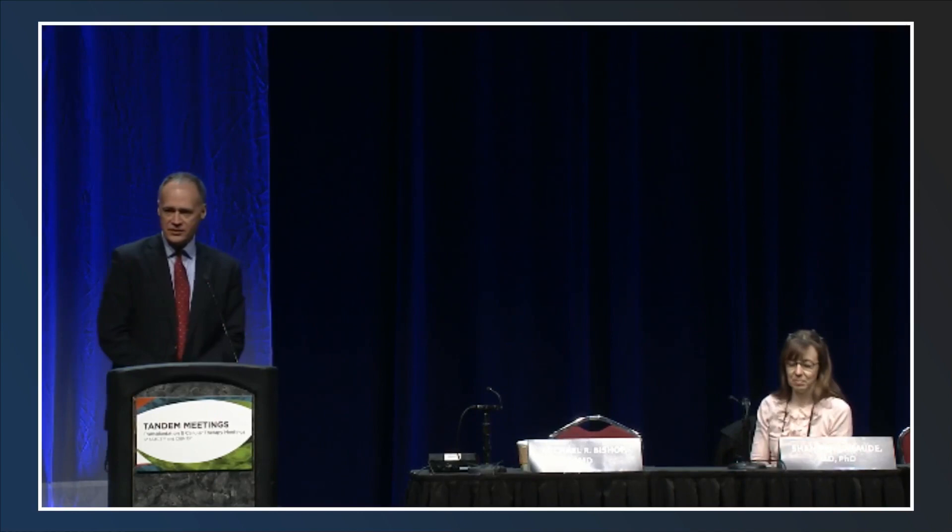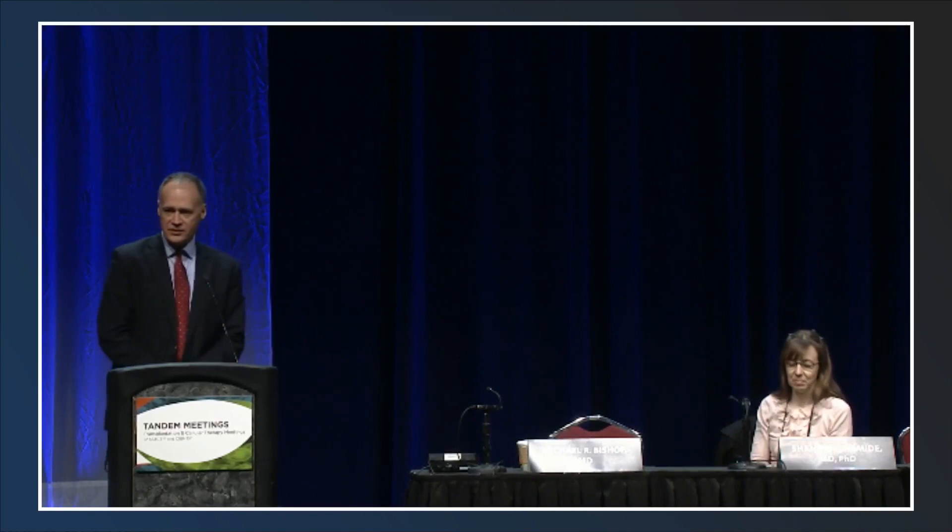With that, we conclude. Thank you for attending this session. Download materials and complete the post-test for instant credit at peerview.com/DRW860. This activity is supported by educational grants from Bristol-Myers Squibb, Kite, a Gilead company, and Novartis Pharmaceuticals Corporation.